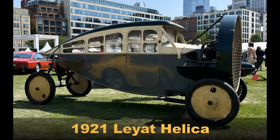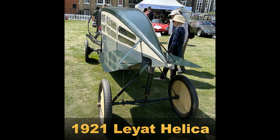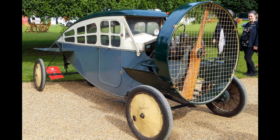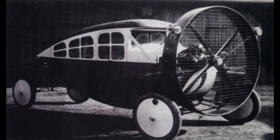1921 Layet Helica. If you're a fan of car shows, you may have seen Richard Hammond tooling around in this truly unique, propeller-driven automobile. Created by Frenchman biplane designer Marcel Layet, the Layet Helica was designed to be lightweight and aerodynamic. Unique it may be, but it certainly doesn't meet modern safety standards. Layet believed that early cars were not only too heavy, but that power-driven wheels with a transmission, rear axle, and clutch were all unnecessary touches.